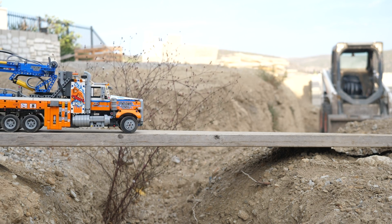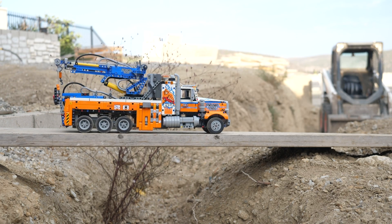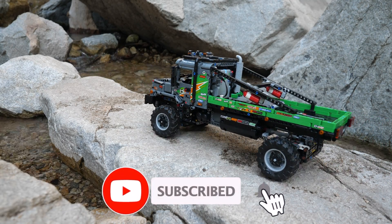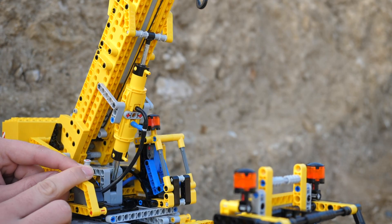If you love LEGO Technic as much as I do and you want to uncover all its secrets — like which motors and gears are the rarest — then make sure to subscribe and turn on notifications. But no pressure.